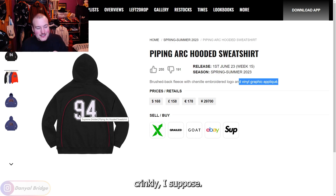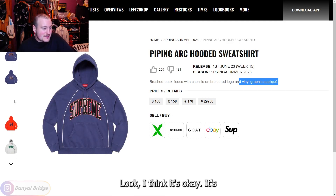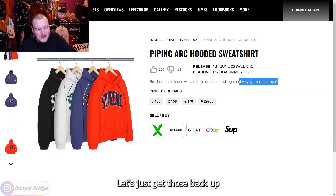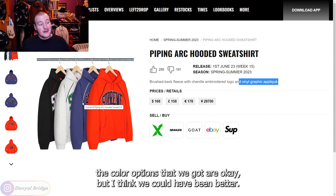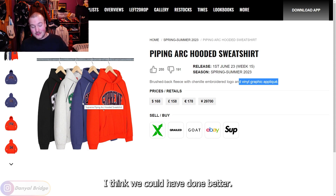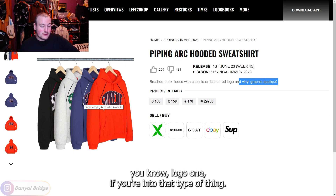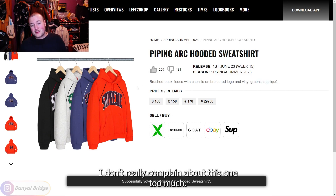The Piping Arc Hoodie is okay overall. The color options could have been better — it could have been a really big hit with stronger colors. But as a Supreme logo hoodie it's a fun piece if you're into that, so I'll leave it as a thumbs up. I can't really complain too much.